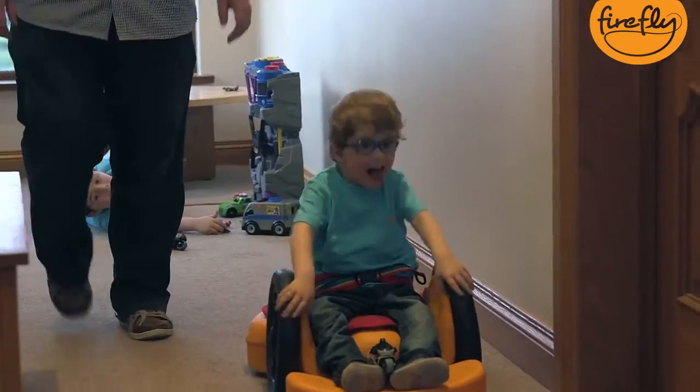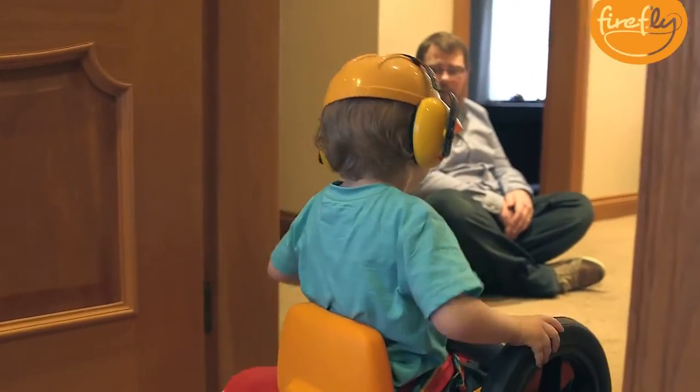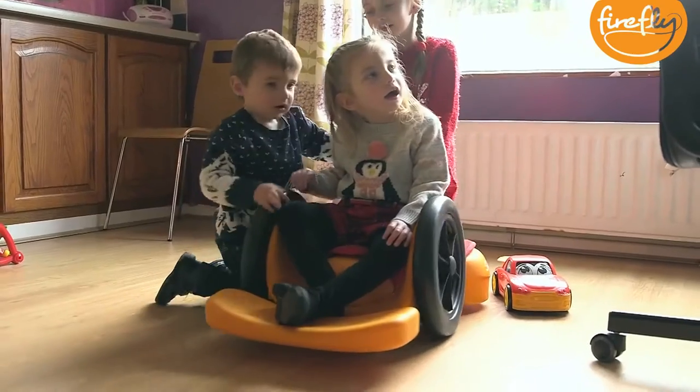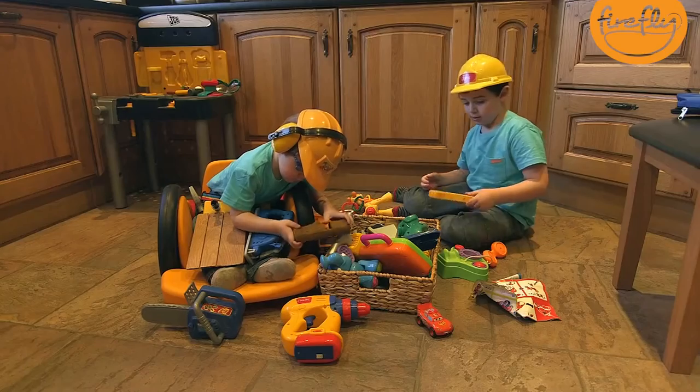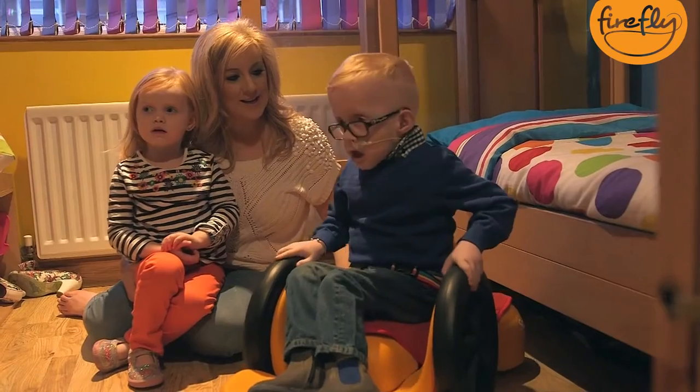It's really easy to manoeuvre — tiles, wooden floor, carpet, and especially going through doorways. As a mum of a special needs child, you just want your child to fit in with other children. You don't want them singled out, and I think the scoot seat does this for Blake.